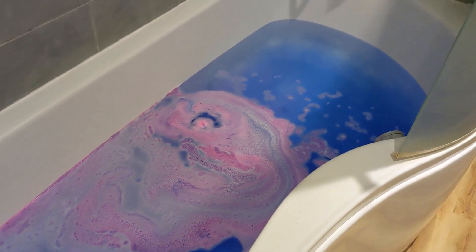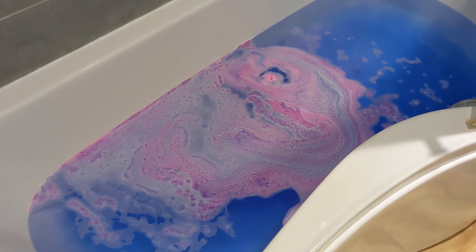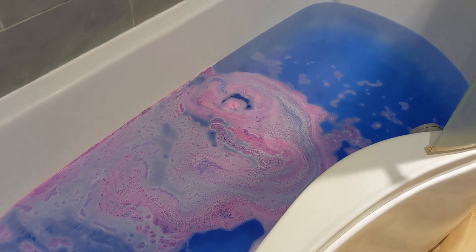The colour of the water is lovely, and the scent in the bathroom is also lovely, so I will have my bath and I'll let you know what I think at the end.